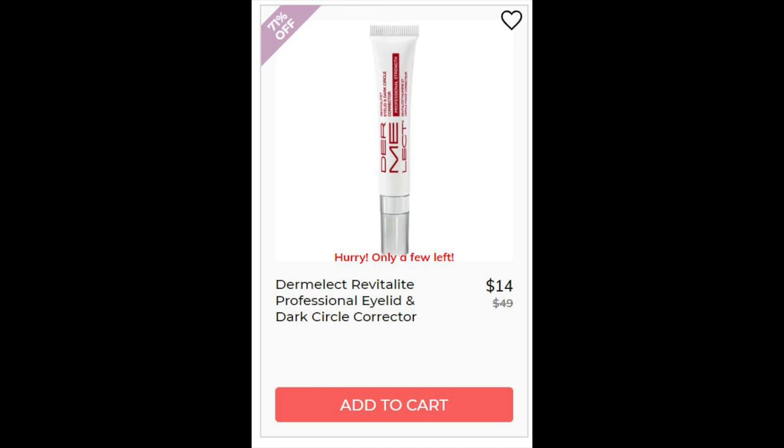Next we have the Dermalec Revitalite Professional Eyelid and Dark Circle Corrector. This had a 4.2 star rating with 50 reviewers. The reviews go back and forth — some say it works, some say it doesn't, but it's mostly positive. There are a lot saying it doesn't work though. This is water-based. It has peptides for eye aging, so it helps with anti-aging of the eye area. It also has silicone cones that kind of fill pores and make skin look even.